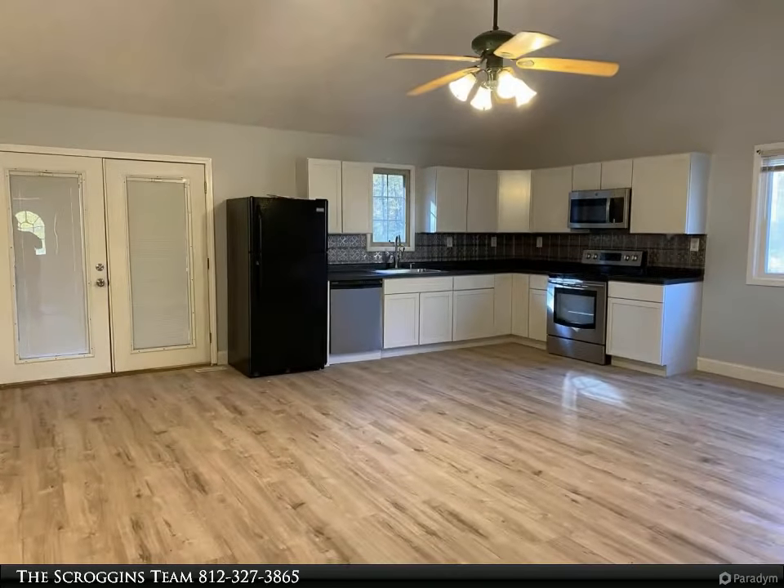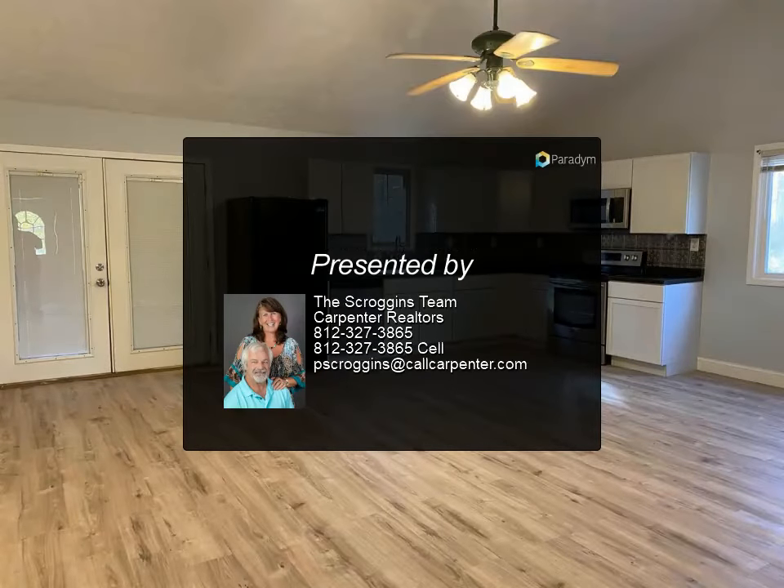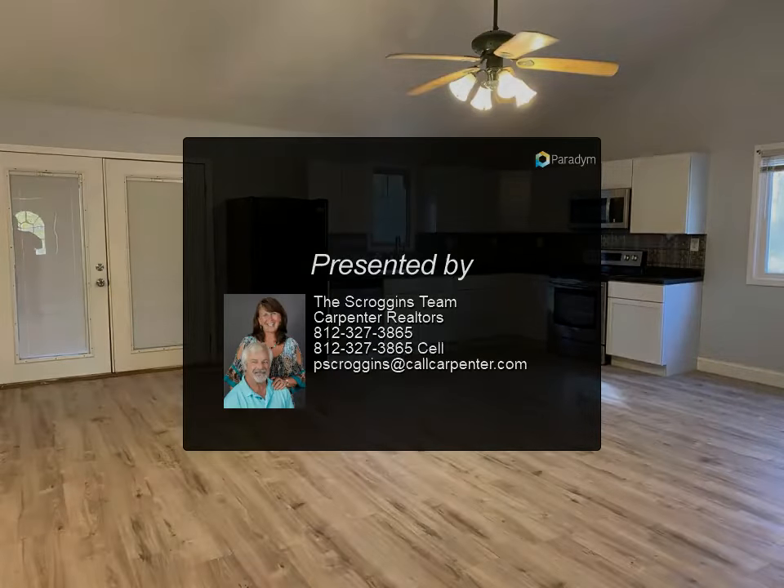Updated electrical system, new kitchen cabinets. This home is move-in ready. For more information, review the details below.